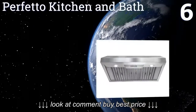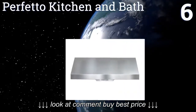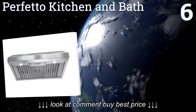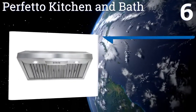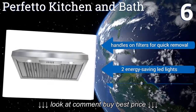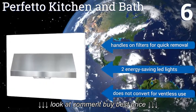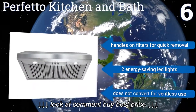Coming in at number six on our list, the Perfecto Kitchen and Bath is a compact under-the-cabinet option for 36-inch wide ranges and cooktops. Its 22-gauge brushed stainless steel body is scratch and ding resistant with a classic look that blends seamlessly with any decor. It comes with handles on the filters for quick removal and two energy-saving LED lights.